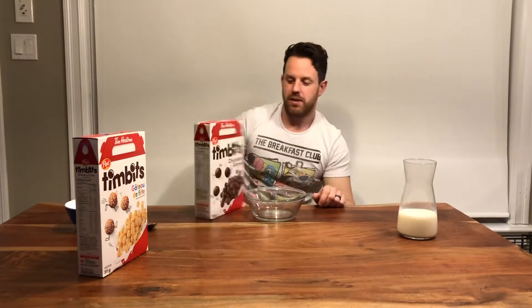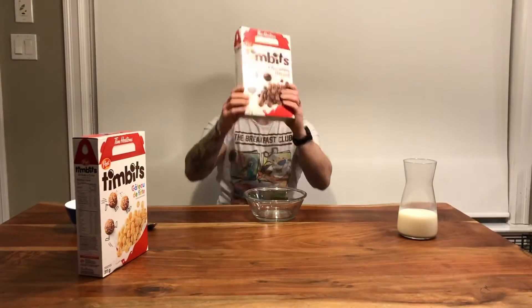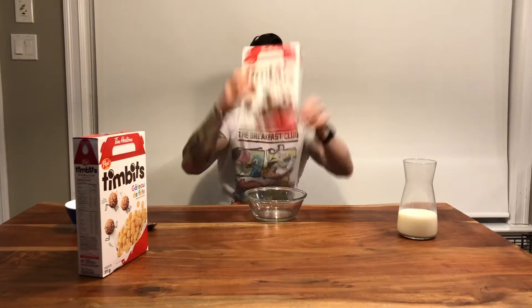Birthday cake versus chocolate glazed, Canadian edition. I'm gonna go with this first chocolate glaze because that's my favorite Timbit. Hopefully it doesn't spill like their coffee. Braxton was supposed to be here but he's too cool.